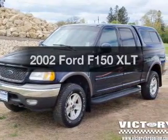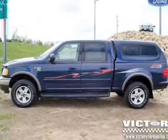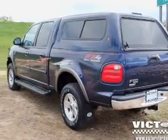Everything you need under one roof with this great vehicle. The powertrain includes four-wheel drive with a powerful eight-cylinder engine driven by an automatic transmission. The anti-lock braking system will keep you safe on the road.